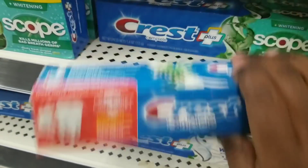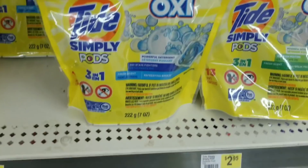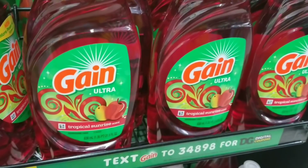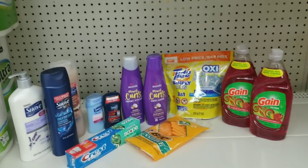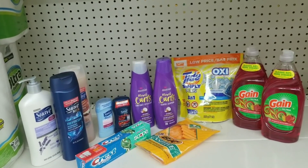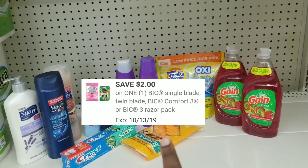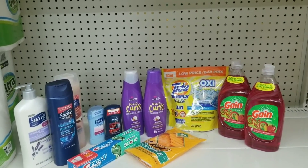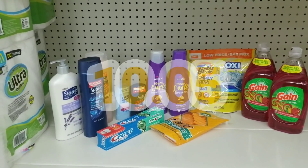We're going to grab one Crest toothpaste at three dollars, two shampoos — a shampoo and a conditioner at three dollars each — one Tad Simple Pod, and two Gain detergents at two dollars each. Here's the overview: first the two off of eight for Suave products comes off, then seventy-five cents off for the Suave Men's, two dollars off for the Crest, two off of two for the shampoo, two dollars off for the BIC razor, two dollars off for the Tad Simple Pod, and two off of two for the Gain dish detergent. After all coupons, the total is going to be eight dollars and eighty cents — a great price for personal care items.